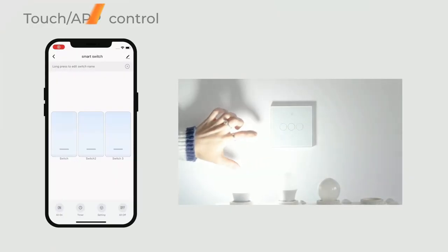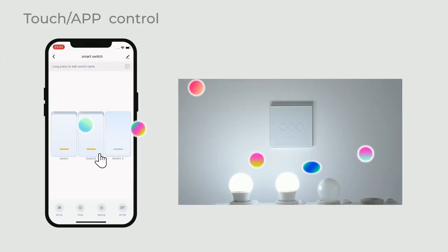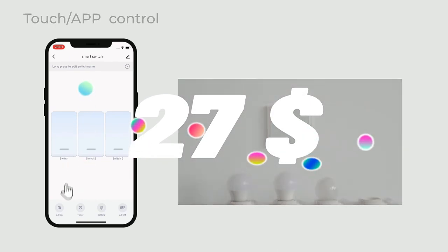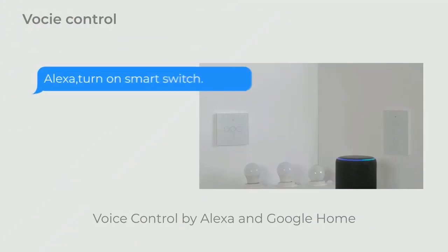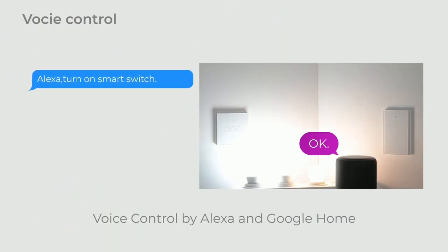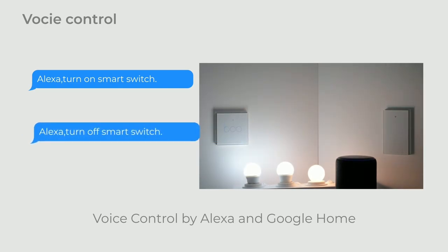Top 6 is a glass panel switch with three-way control, requiring a neutral wire and connecting to 2.4 GHz Wi-Fi. It is controlled through the SmartLife app, and is compatible with Alexa and Google Home. The switch features a touch-sensitive panel, timer function, and a sleek design. It is a modern and convenient way to control home lighting.